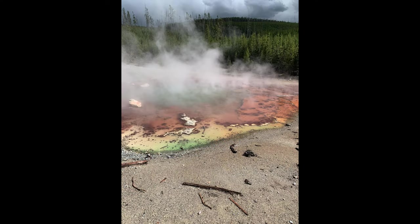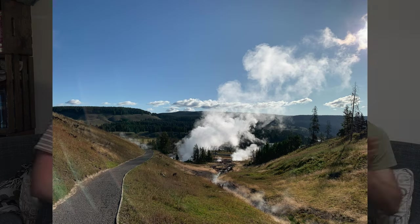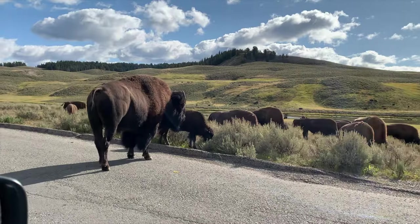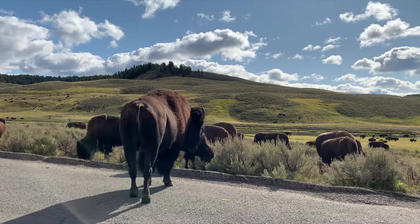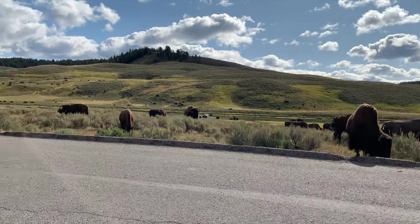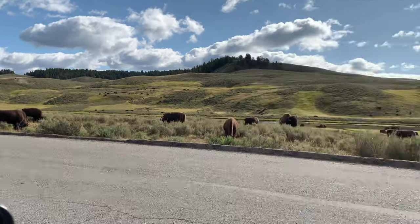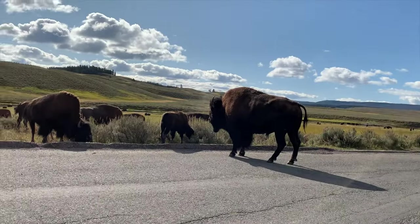Mud Volcano is fun because it's sort of split into two — there's the bottom half with the actual Mud Volcano, and then the top half is more large hot pots spread about. At the top you get gorgeous sweeping views of Hayden Valley. When you leave Mud Volcano you'll drive through Hayden Valley — well, sometimes you attempt to drive through Hayden Valley. We have been stuck in herds of buffalo that just surround the cars and you can't move because they're as big as the car. It's really cool though — that's why you're there.